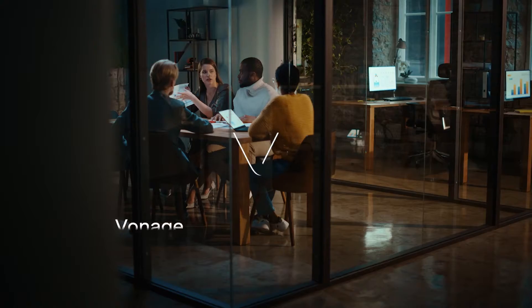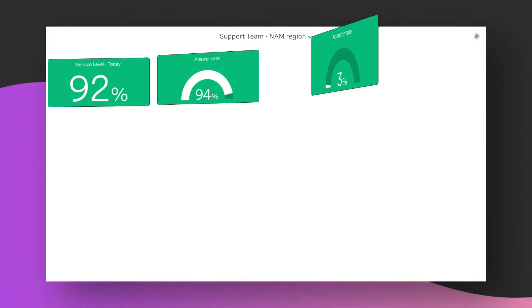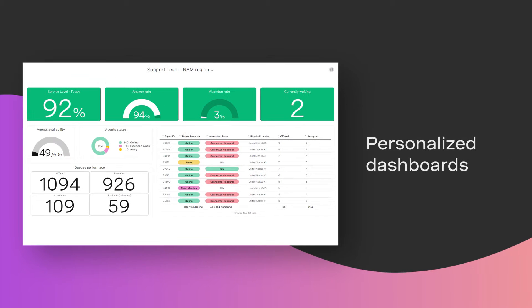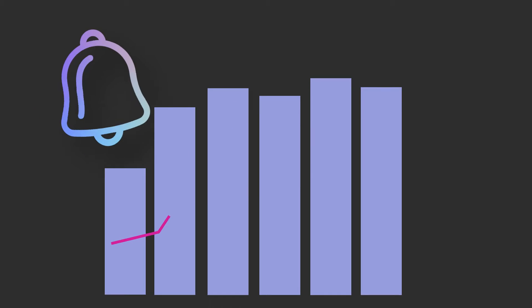Optimal customer experiences require insight, and Vonage Contact Center Analytics is here to help. Start by empowering contact center managers with personalized dashboards. Now you get real-time notifications when critical metrics are at risk.